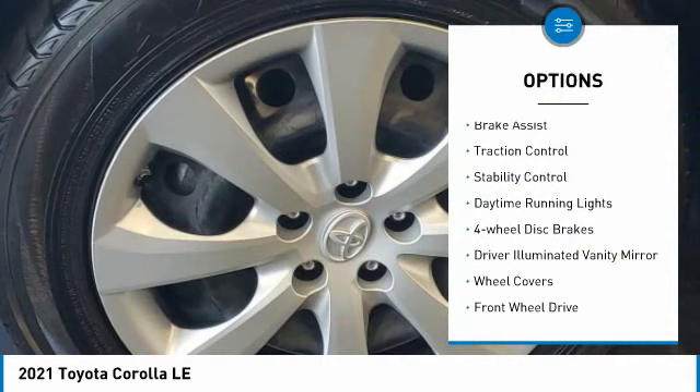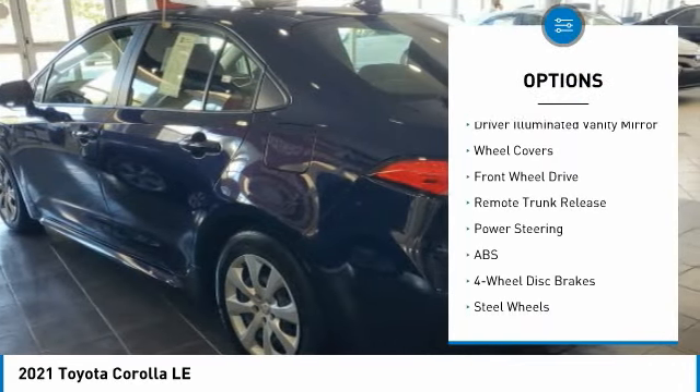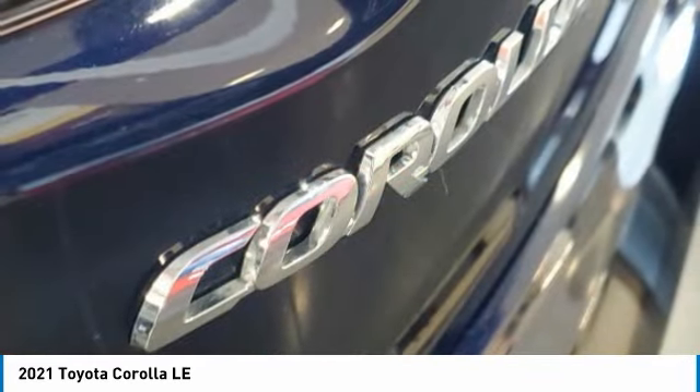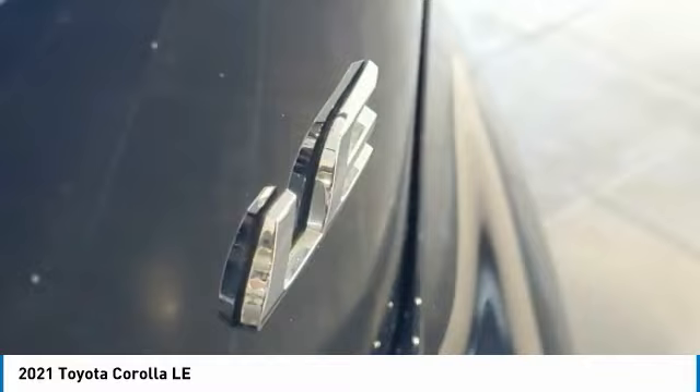Tire pressure monitor, brake assist, traction control, stability control, daytime running lights, four-wheel disc brakes, driver illuminated vanity mirror, wheel covers, FWD, and remote trunk release. Take this vehicle for a spin and see why so many shoppers are now proud owners.